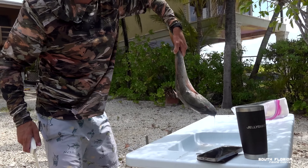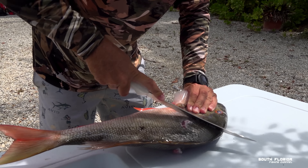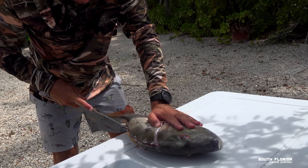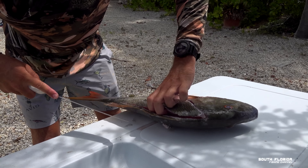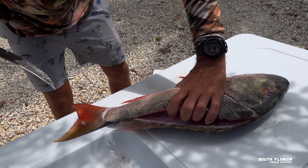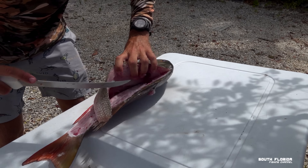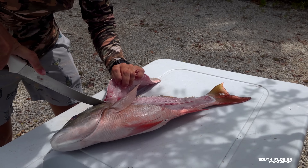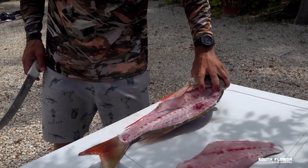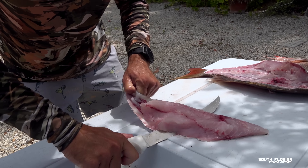We take the mutton snapper out — he's been in a bucket so he's a little funny-shaped — and flatten him out. We're keeping the head too for a potential mutton snapper head soup. The knife I picked might not be the sharpest for this job, but we're in for a treat. We got ourselves some nice meat and Dan approves the fillet.